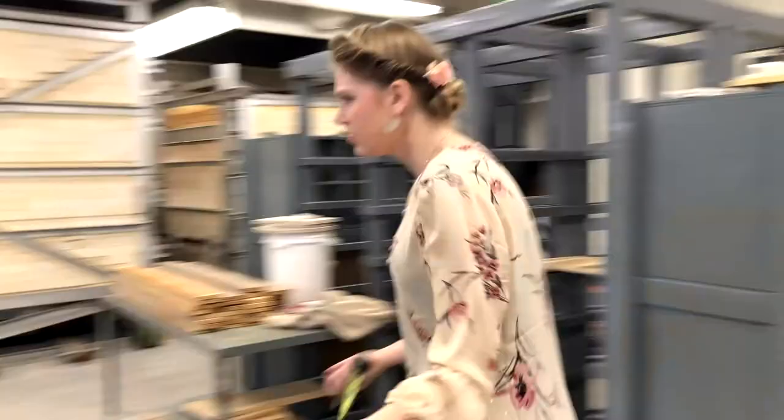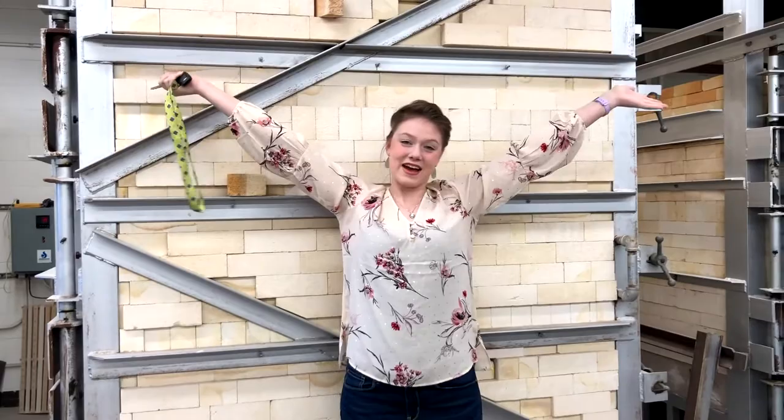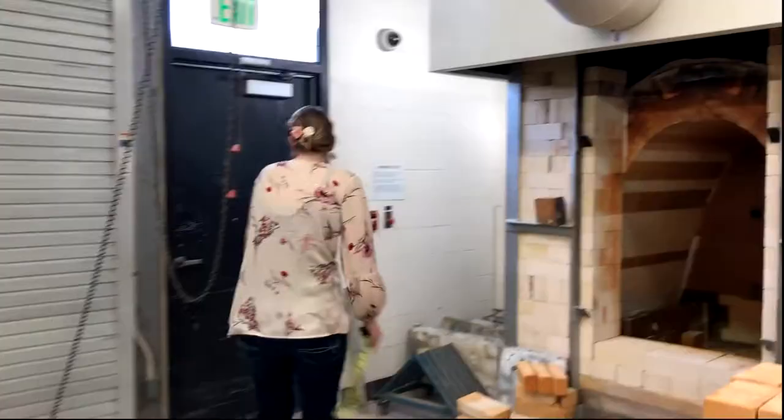This is Big Bertha. Big Bertha fits one of me, so I can stand upright inside her. That means you can do some really massive sculptures here. And it doesn't end there — we actually have even more kilns outside.